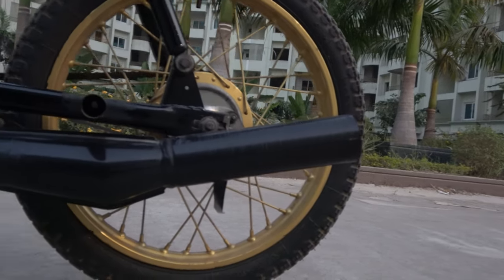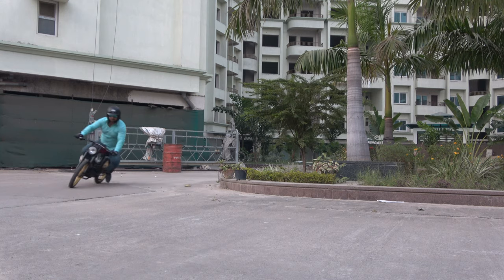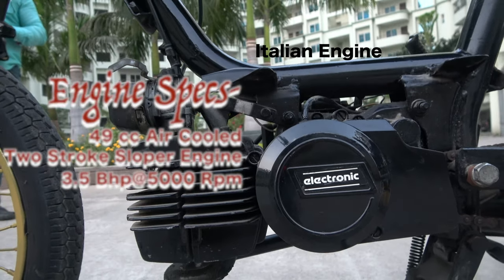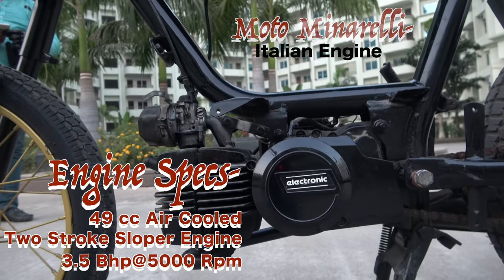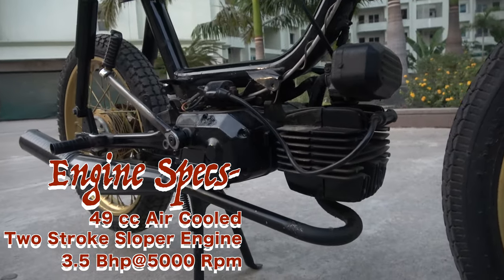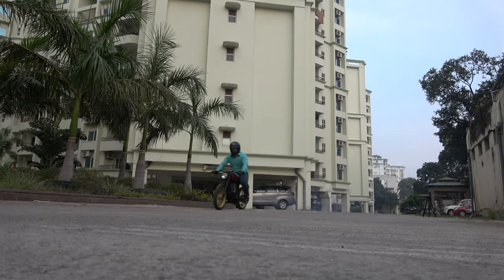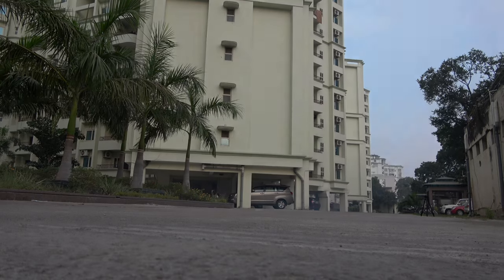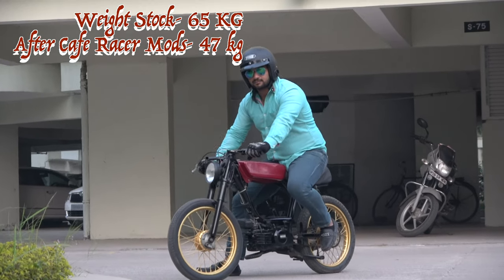इसका Exhaust थोड़ा साइलेंट है मगर Two-Stroke होने की वजह से इसकी Sound Magical है। Red Hummingbird को Power देता है Italian Made Moto Monarelli 50cc 3.5HP का Two-Stroke Engine जो बहुत Smooth है और अच्छी Performance देता है। Stock Condition में ये गाड़ी 60 किलोमीटर प्रति घंटे की Speed पकड़ लेती है, मगर Weight Reduction और Cafe Racer Look पाने के लिए बाकी Parts Remove कर दिए गए हैं।